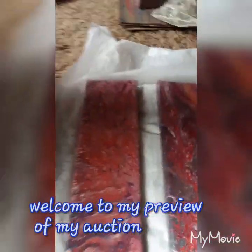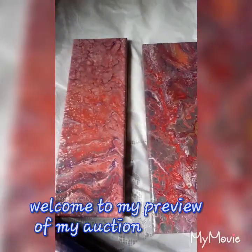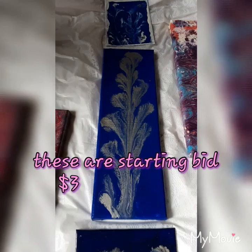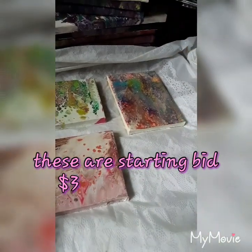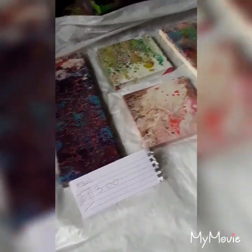This is just a preview of some of my auction videos. It's not a dark painting. I picked paintings that are going to be in the auction. This is one set. Each starting bid is $3 on these. The ones that are starting bid at $8.